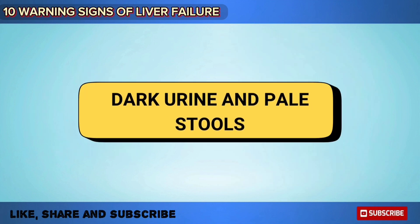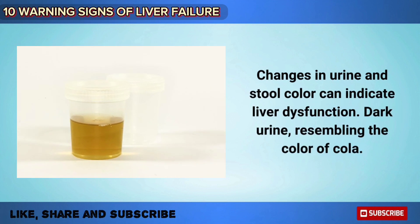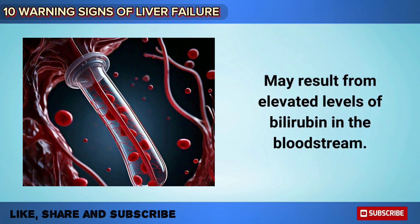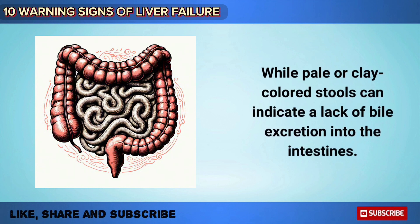Changes in urine and stool colour can indicate liver dysfunction. Dark urine resembles the colour of cola and may result from elevated levels of bilirubin in the bloodstream, while pale or clay-coloured stools can indicate a lack of bile excretion into the intestines.